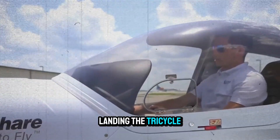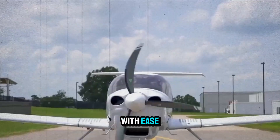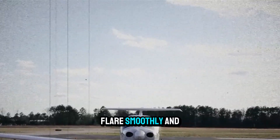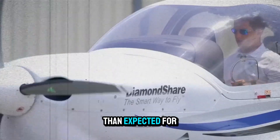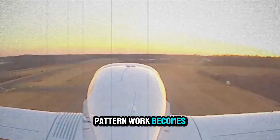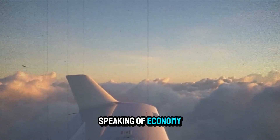And what about landing? The tricycle gear and trailing-link gear design absorb rough landings with ease. Students appreciate how easy it is to approach the runway at 70 knots, flare smoothly, and touch down softly. It floats less than expected for a slick composite airplane. And because it burns so little fuel, pattern work becomes a far more economical exercise.